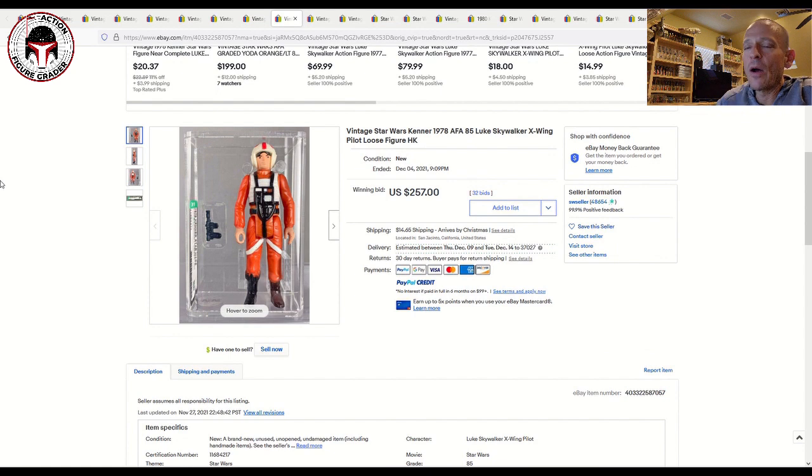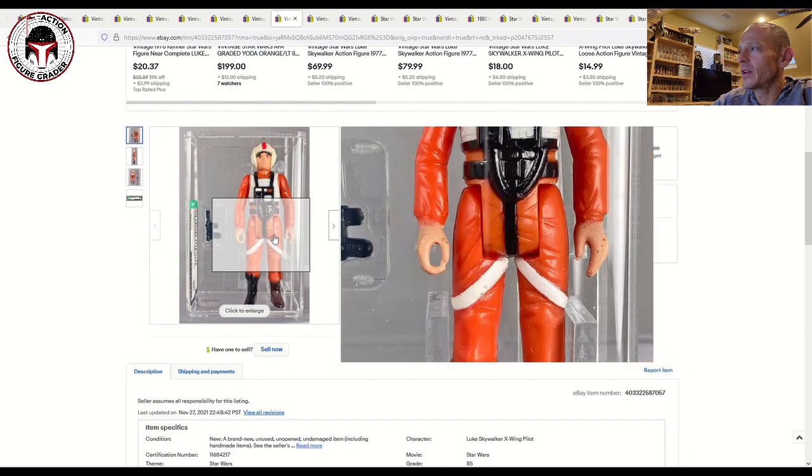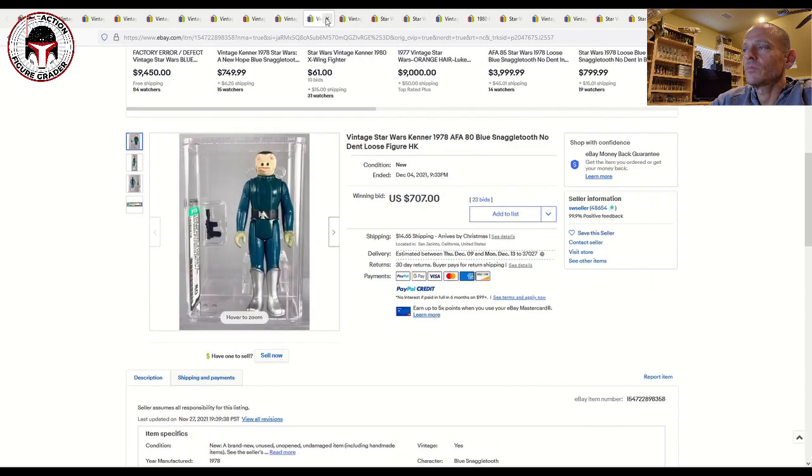Here was another one I'd really like to get — an AFA 85 Hong Kong Luke Skywalker. I've got mostly Polish bootlegs for my Luke Skywalkers and one Spanish Luke, and I've got one little spot where I wanted to add a loose graded AFA 85 Luke X-Wing. One of these days I'll get one. That one sold for $257 plus $15 shipping — a really nice example, very pretty. This seller just had some gorgeous high-grade early figures.